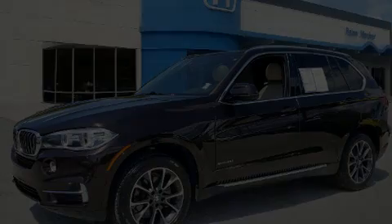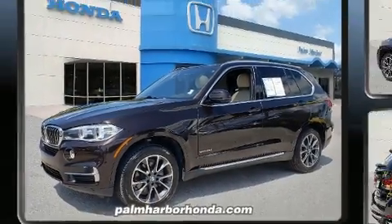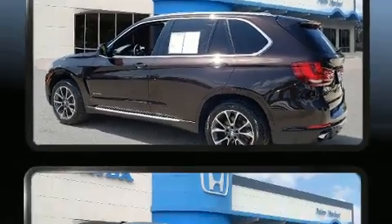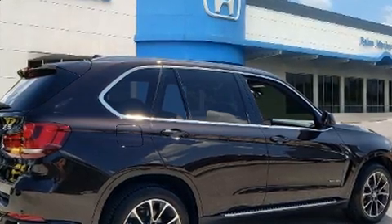Sensibility and practicality define the 2017 BMW X5. It features an automatic transmission, rear-wheel drive, and a 3.0-liter six-cylinder engine. A turbocharger further enhances performance while also preserving fuel economy.